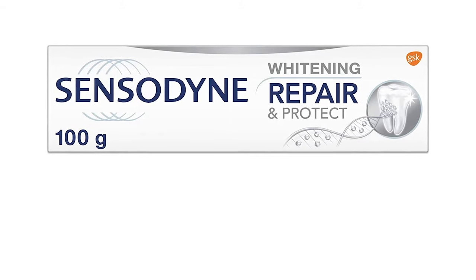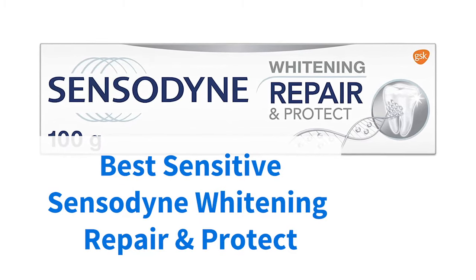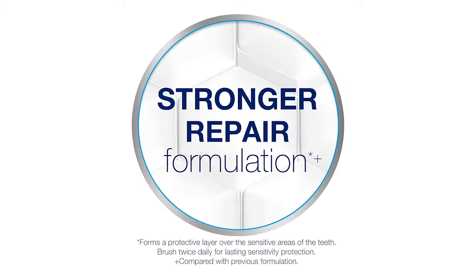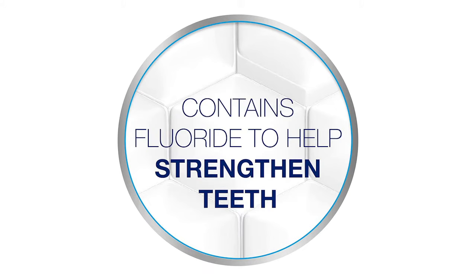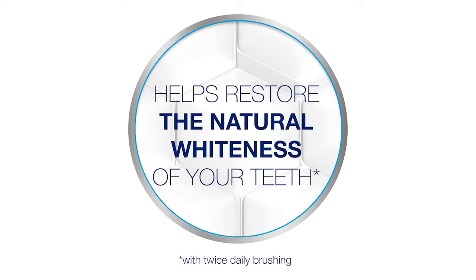Just a touch more expensive at $11, Sensodyne's Repair and Protect Whitening for Sensitive Teeth is, perhaps unsurprisingly, the product we believe to be the best for sensitive teeth. Designed specifically for the job, this is a fluoride toothpaste that promises to reduce hypersensitivity in teeth over time with regular use, while also bringing back your natural white smile.